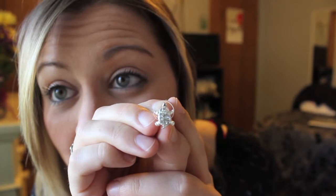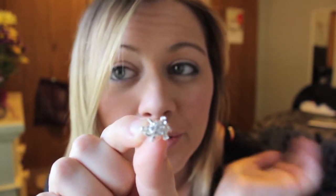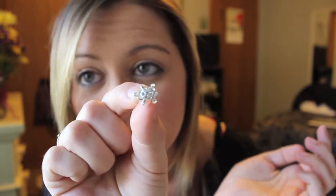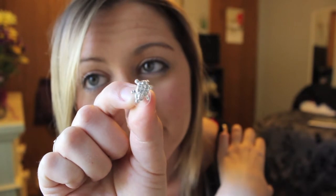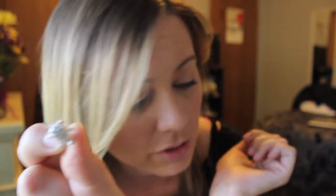My friend Jackie gave me — I have two of these but I just took one for the video — these turtle earrings. They're from Target. They have like little gemstones in them and they're pretty big turtles actually. They show up very well when I wear them.